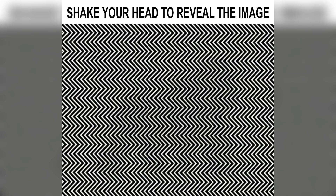This picture looks like it's just a lot of zigzag lines, but there's actually an animal hidden inside. The only way you can see it is by zooming farther out or by shaking your head left and right. If you can spot it, comment down below what the animal is.